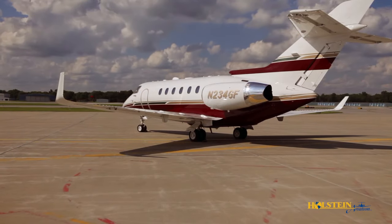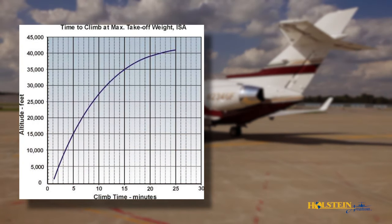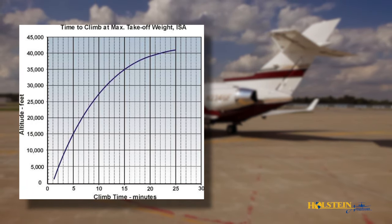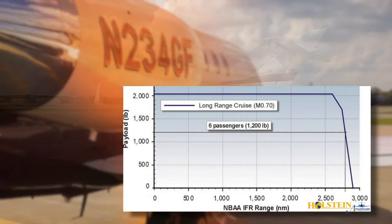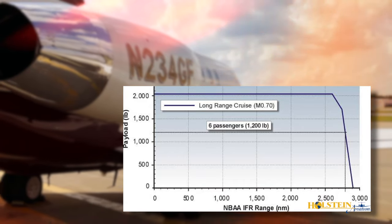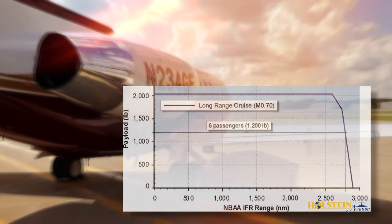Decreased time to altitude and the ability to climb direct to the maximum cruising altitude of 41,000 feet at maximum takeoff weight. Typically, the range of the aircraft is between 2,600 and 2,800 nautical miles with IFR reserves, depending on payload and winds, which makes the 900 XP a true coast-to-coast aircraft.